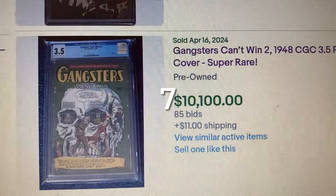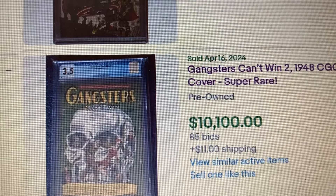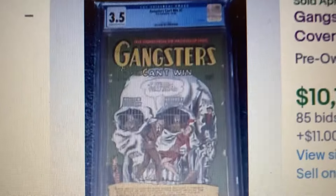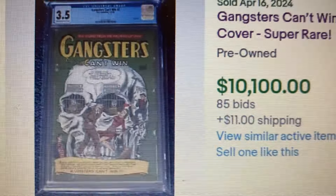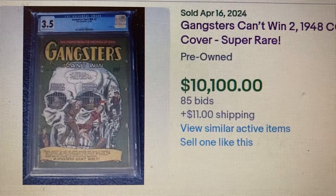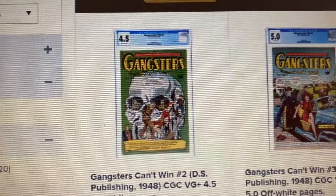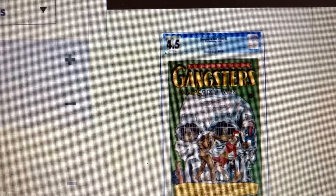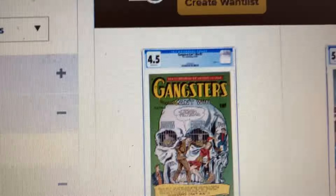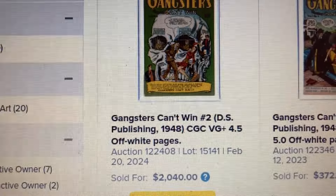Coming in at number 7, Gangster Can't Win #2. This one came out in 1948, CGC 3.5. It has the skull cover on it. The final auction price was $10,100 with 85 bids. Let's go over to Heritage, where we have the 4.5 right here.